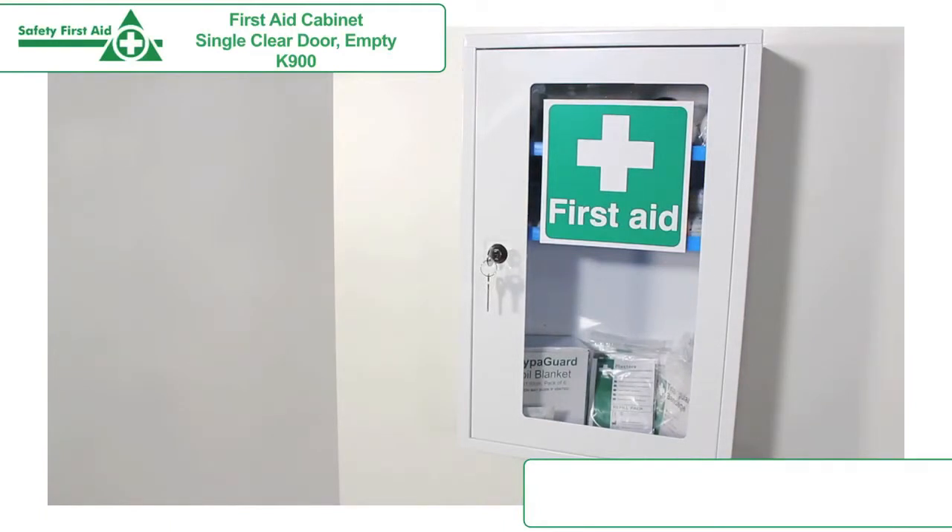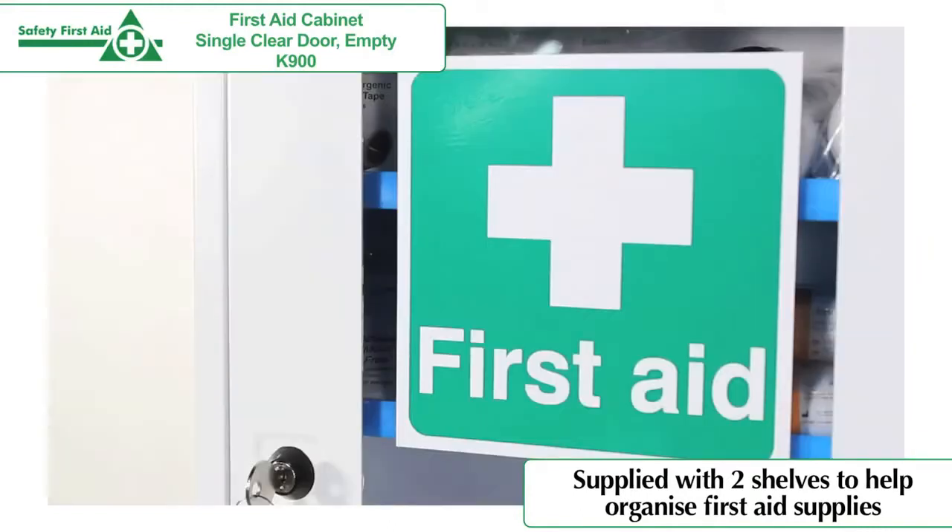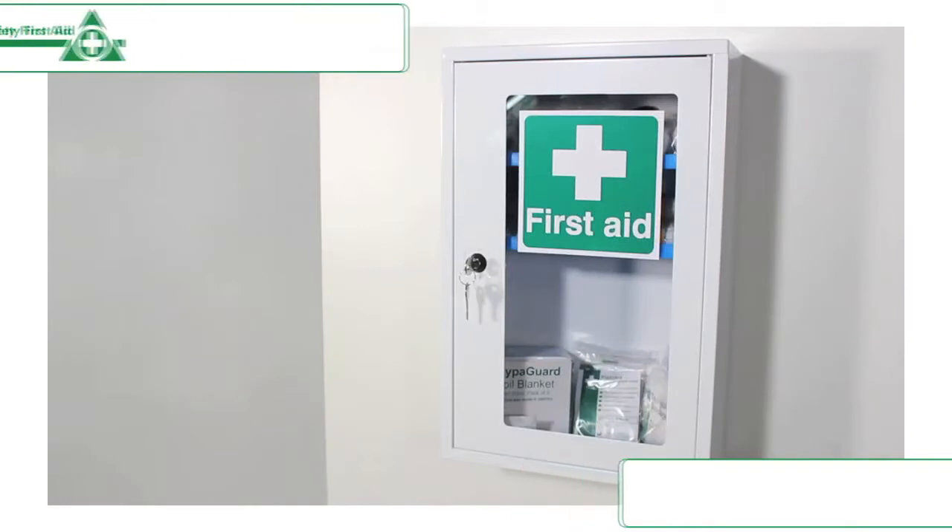First aid cabinets provide a sturdy and lockable fixed location for storing your first aid equipment. Cabinets provide suitable storage for larger quantities of first aid supplies.